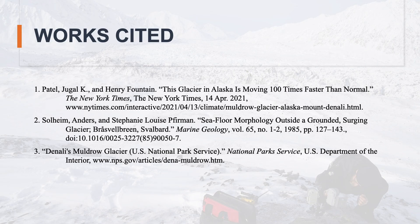This presentation pulled information from the National Park Service, an article provided by the New York Times, and an academic article from the journal Marine Biology from 1985.